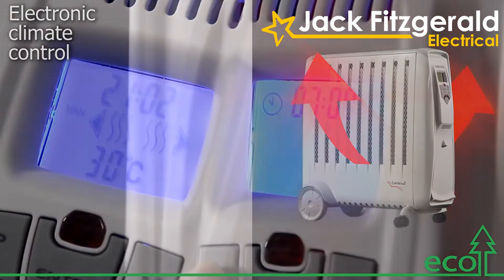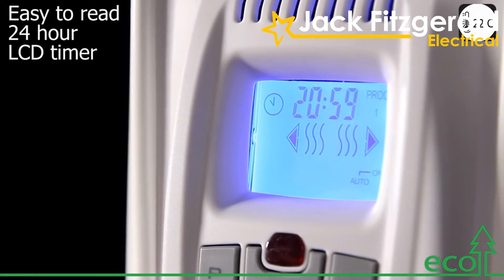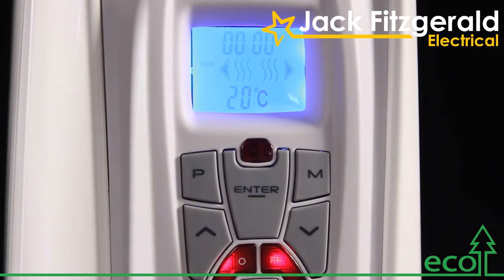The electronic climate control with backlit 24-hour timer features a highly accurate thermostat, allowing you to manage the temperature of the room, minimising wasted energy and maximising efficiency.